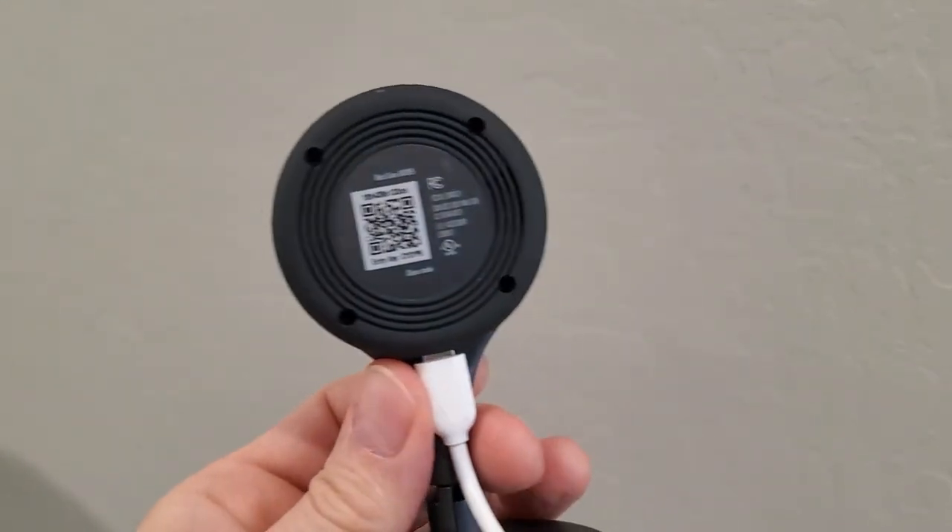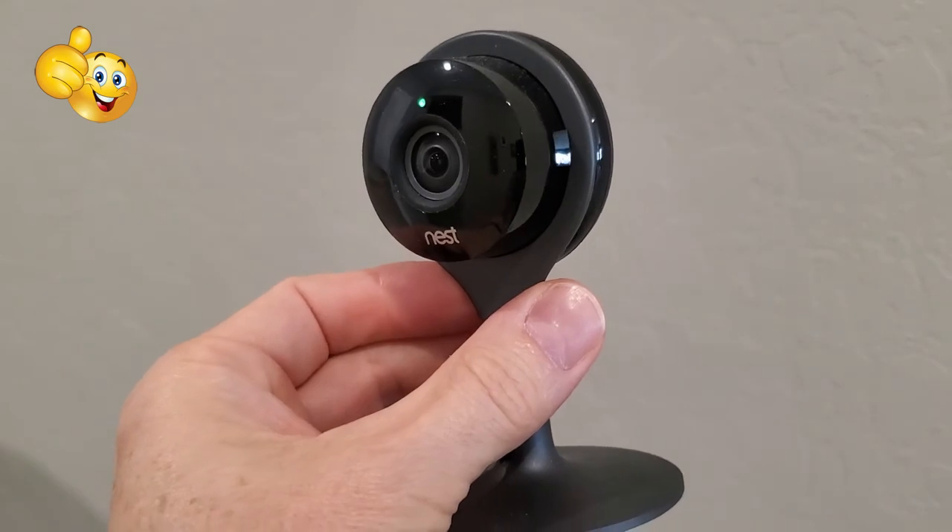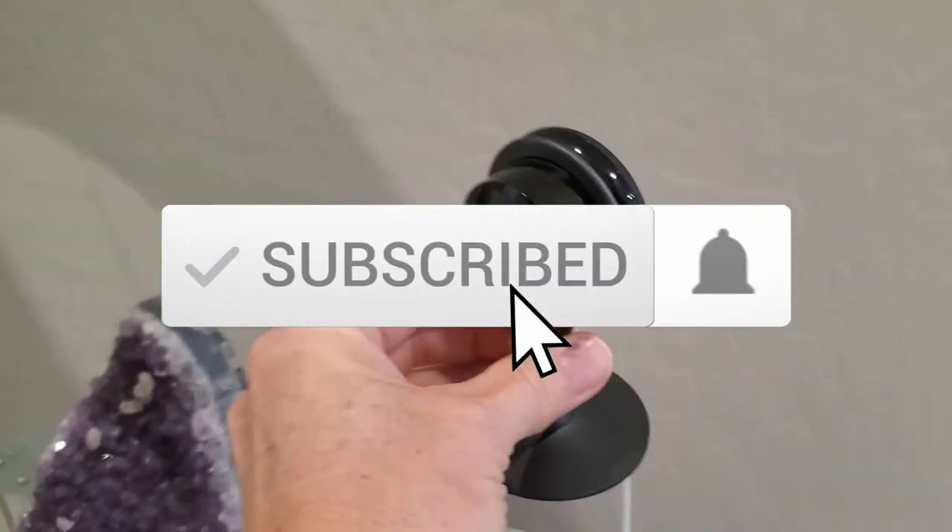I want to thank you guys for watching. And if you love it, hit subscribe — it's free.